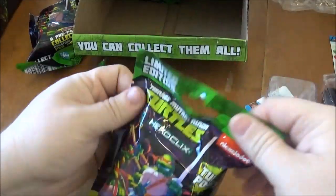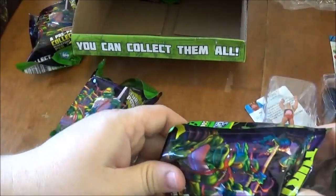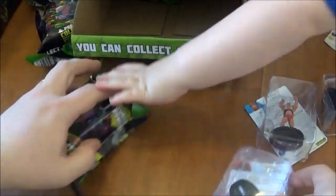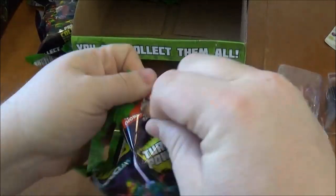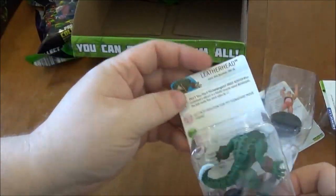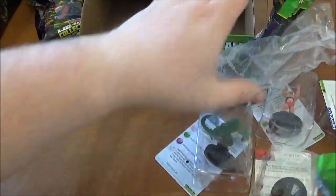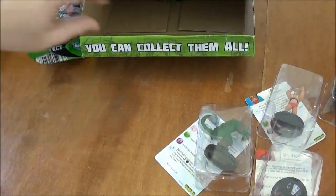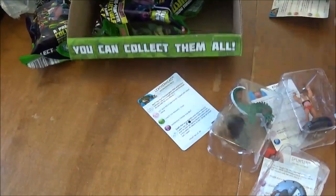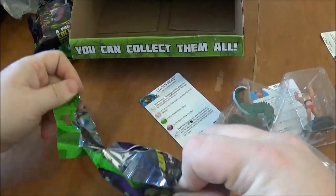So that should be our super rare for this gravity feed unless we pull a chase. We've got a Splinter — uncommon. We've got Leatherhead. I just have to say, the sculpts on this set are a lot better than the last couple of sets. I don't know if it's because of the small set or if I'm just excited about turtles. The four common turtles are a little bit static in their poses, but other than that, I think all the sculpts in this set are really good.